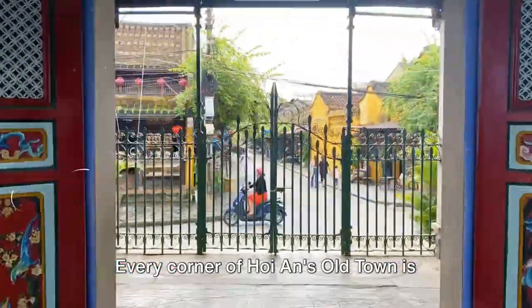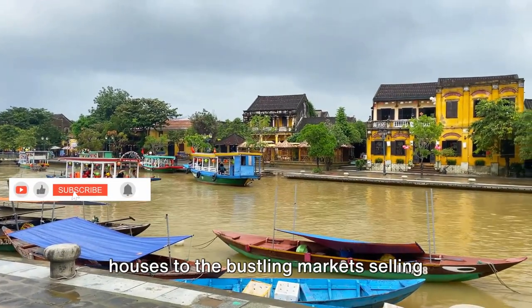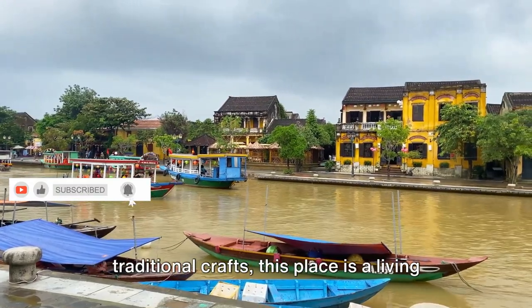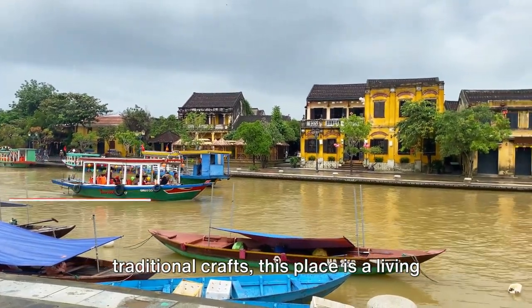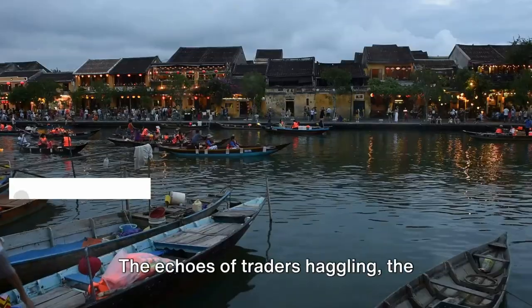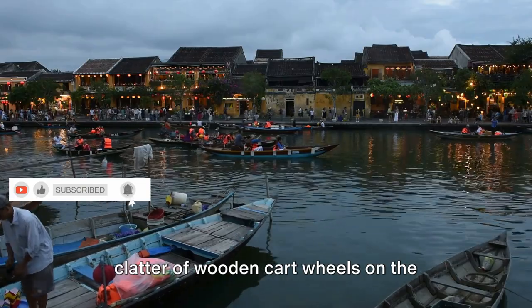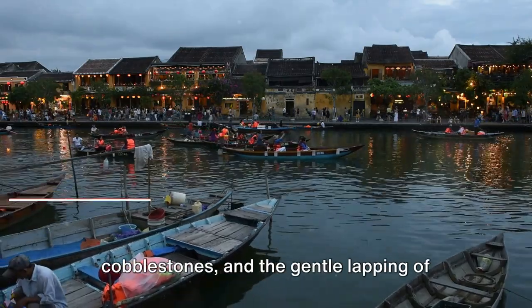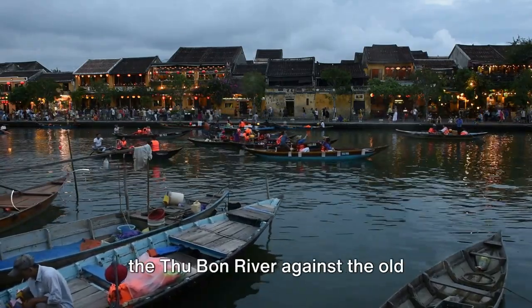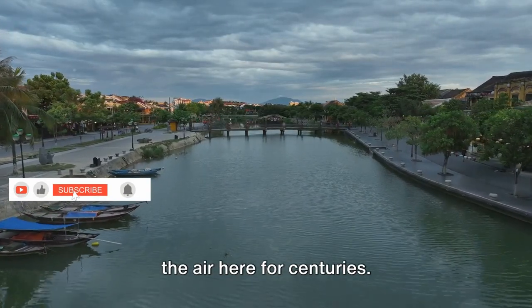Every corner of Hoi An's old town is steeped in history. From the weathered facades of the shophouses to the bustling markets selling traditional crafts, this place is a living museum of maritime trade and cultural diversity. The echoes of traders haggling, the clatter of wooden cartwheels on the cobblestones, and the gentle lapping of the Thuban River against the old port — these are the sounds that have filled the air here for centuries.